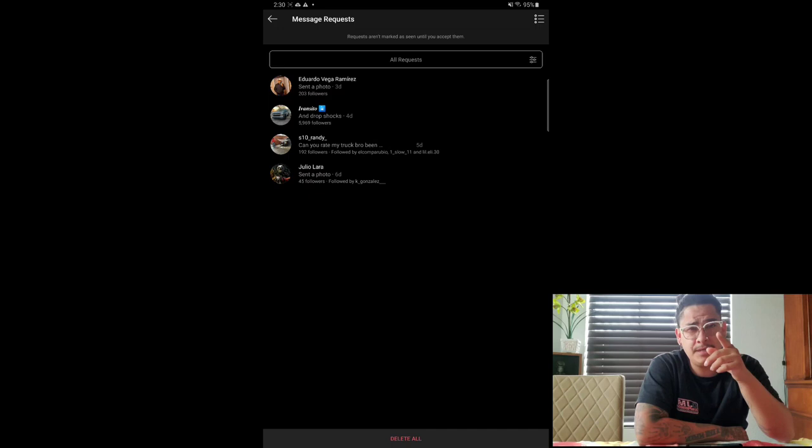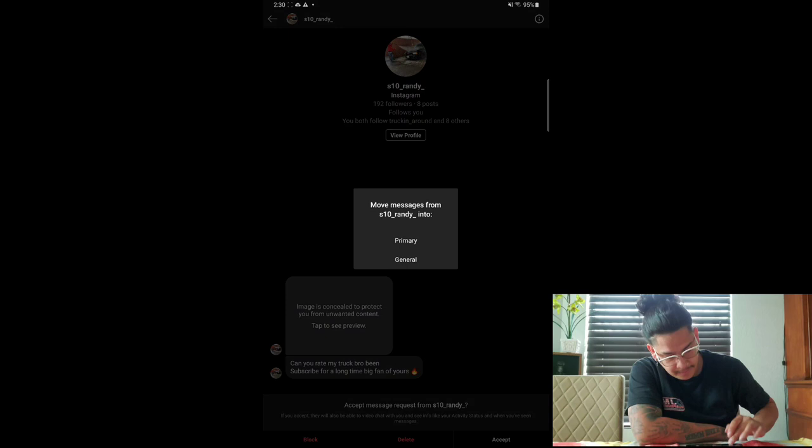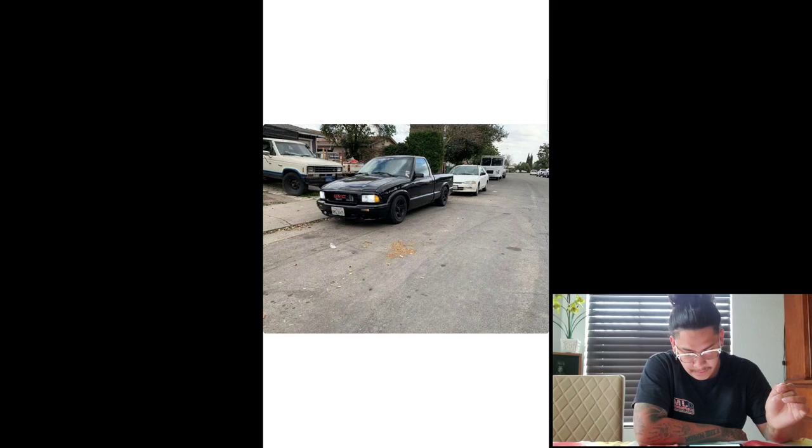Next one we got is S10 Randy. He says: 'Can you rate my truck, bro? Been a subscriber for a long time and a big fan of yours.' Appreciate that, bro. His name is S10 Randy but this seems to be a Sonoma — a GMC Sonoma, which is pretty much the same thing as an S10 but the GMC version. It's clean, bro. Love these little mini trucks. I always wanted to get one just for a daily driver. I love the stance, I love the look — it's pretty hard. Give this one a seven.